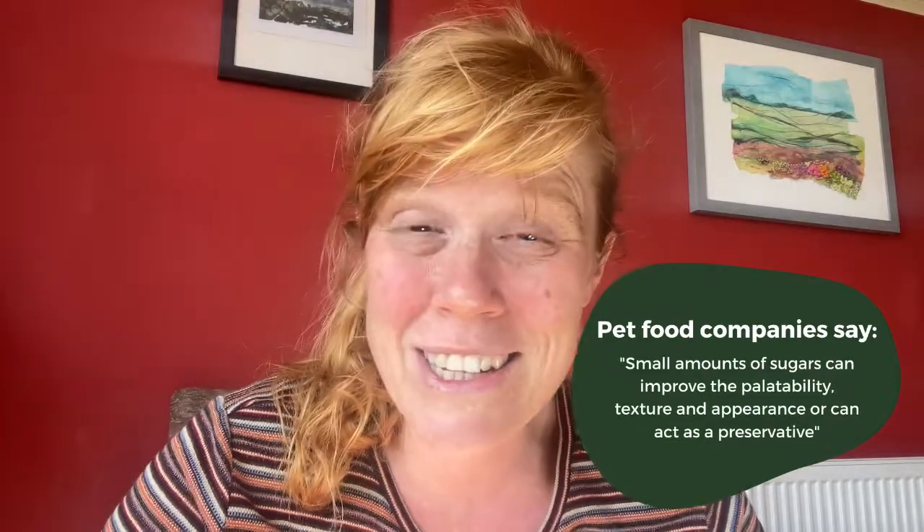Dogs are going to love it and keep going back for it — just like me. If I treat myself to something sugary I just keep going back, but afterwards I feel groggy and my body craves fresh food. Fussy dogs will also go off proper food if you feed them food with sugars.